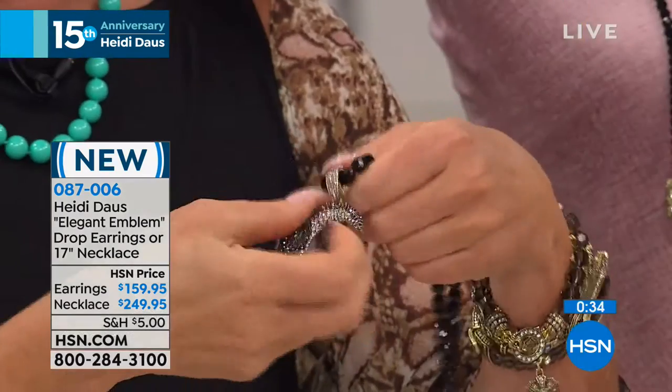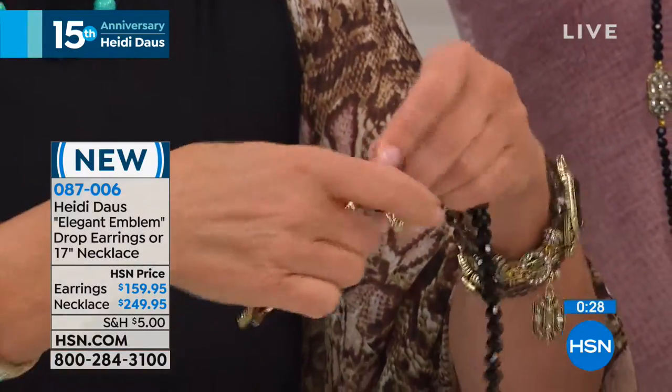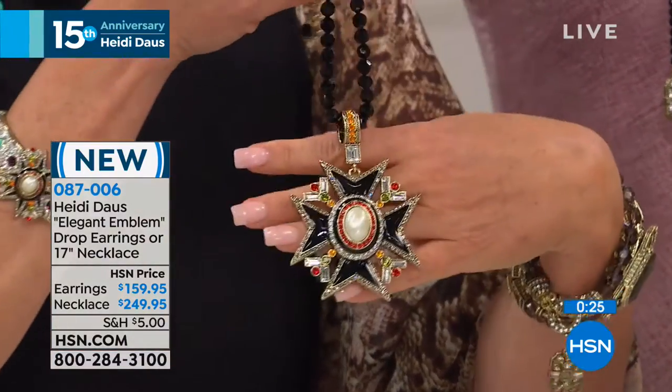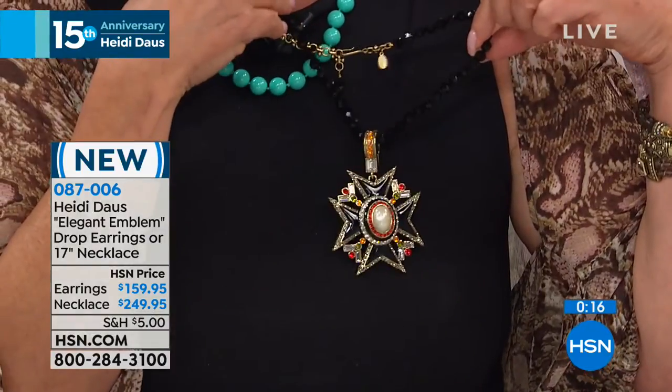Guess what, guys — it comes off. This is on an enhancer. So off we go, and you have these beautiful turquoise beads. You can take your pendant off and put that beautiful emblem on. Look at that — it looks totally different, completely different, and also absolutely amazing.